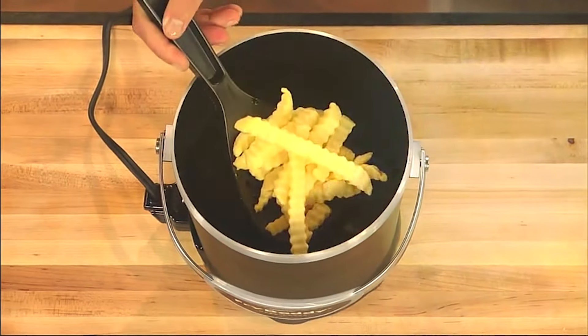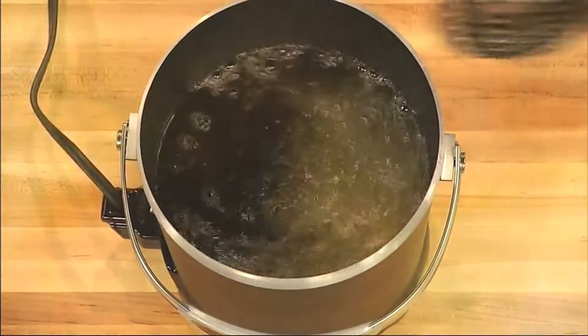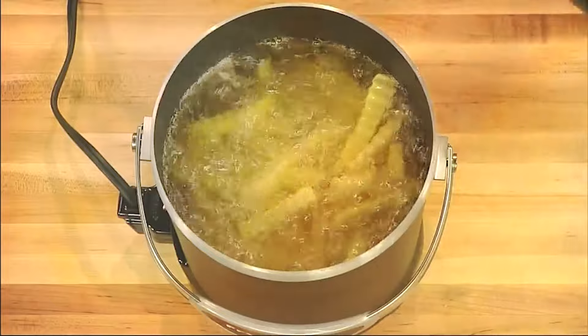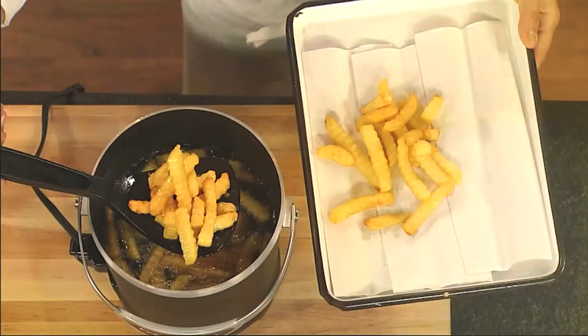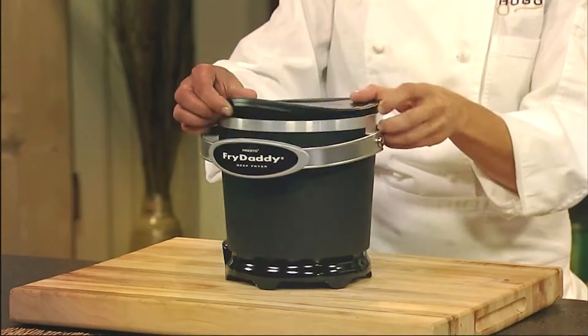One of the standout features of the Fry Daddy is its ease of use. It maintains the perfect frying temperature automatically, ensuring consistently great results without the guesswork. The built-in thermostat and non-stick surface make frying and cleaning a breeze, while the snap-on lid allows for easy storage of oil for future use, enhancing its effectiveness and convenience.